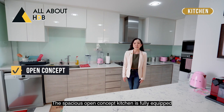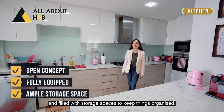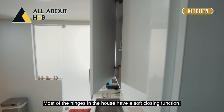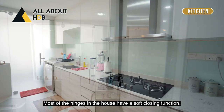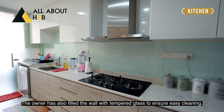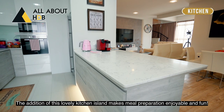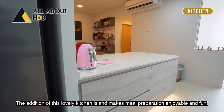The spacious open concept kitchen is fully equipped and filled with storage spaces to keep things organized. Most of the hinges in the house have a soft closing function. The owner has also filled the wall with tempered glass to ensure easy cleaning. The addition of this lovely kitchen island makes meal preparation enjoyable and fun.